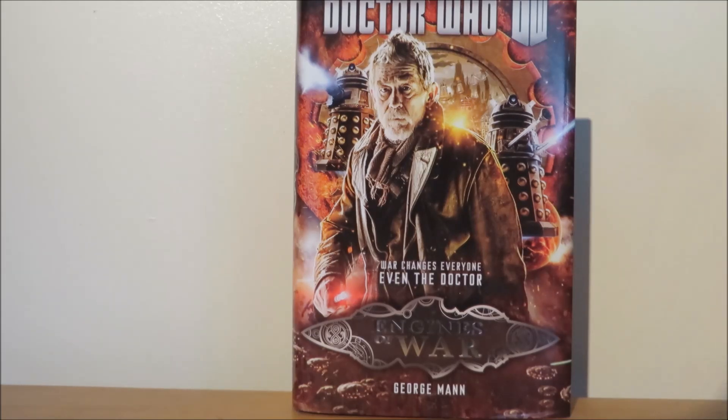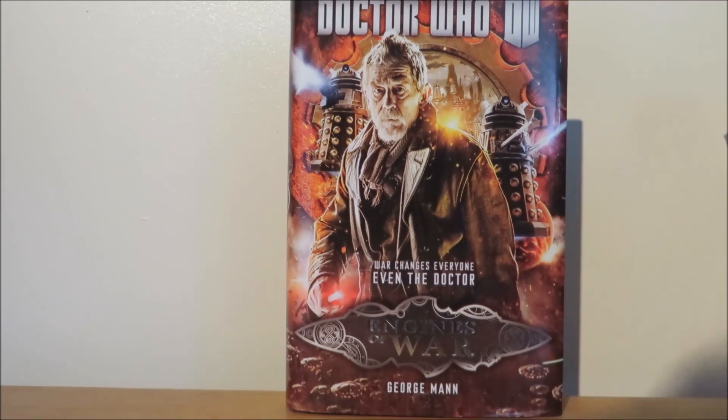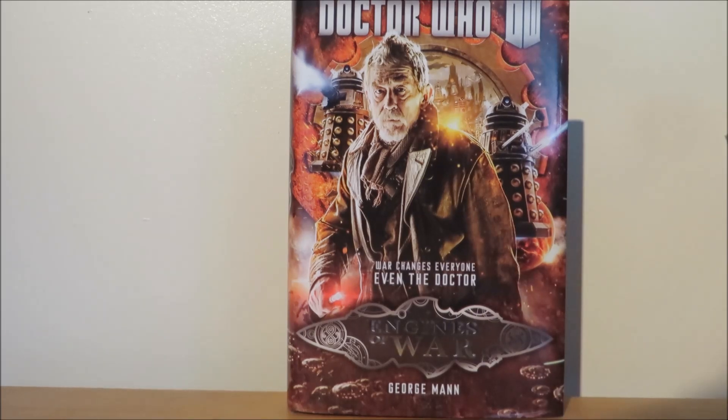So let's go on to my overall thoughts on Engines of War. Overall, an enjoyable romp with us finding out when the Time War actually started — trust me, you will be surprised when you find out. We also have references to past Dalek stories, and we get little hints of future and past incarnations of the Doctor, which I'm not going to spoil. George Mann has really captured the characters perfectly — you can honestly hear the characters saying the dialogue, and it is truly believable.